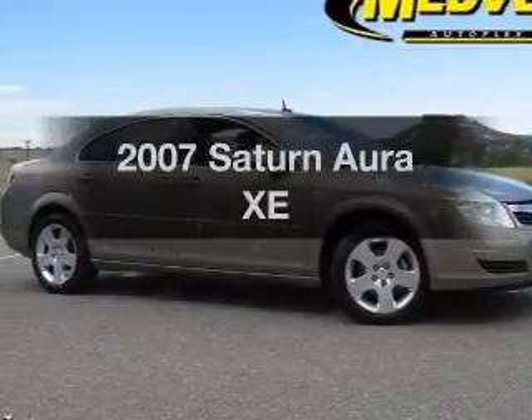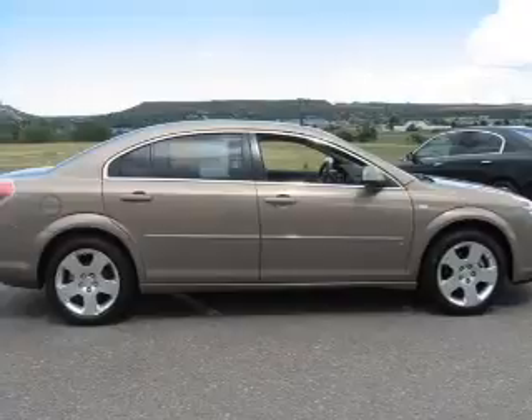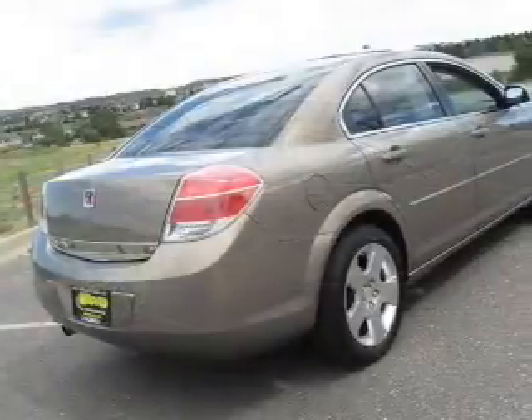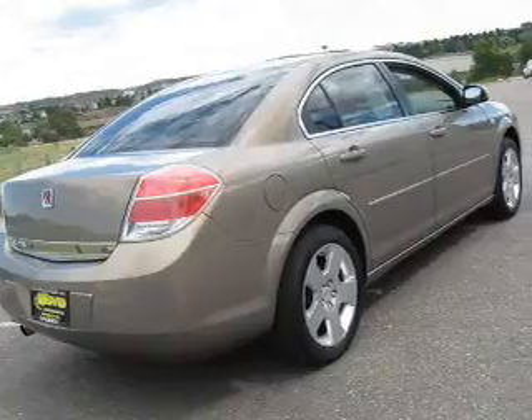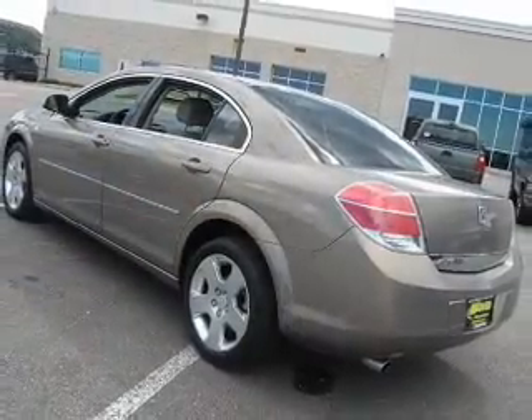Get noticed in this 2007 Saturn Aura. This is the set of wheels you've been looking for, with a reliable 6-cylinder engine connected to a smooth-shifting automatic transmission. Premium wheels give a more luxurious look, and anti-lock brakes help you bring your vehicle to a safe stop.